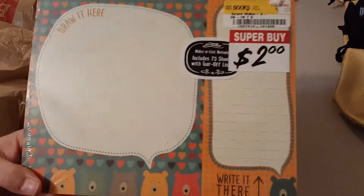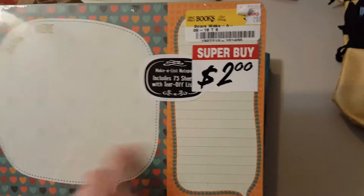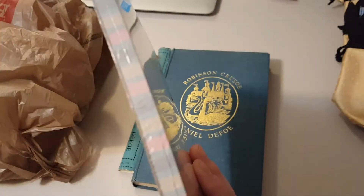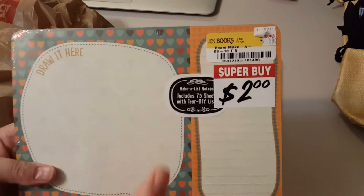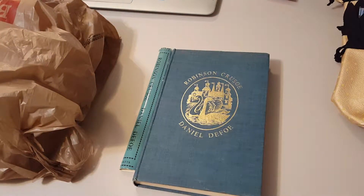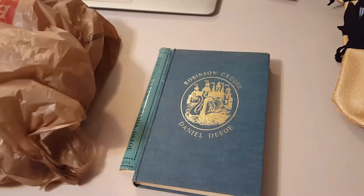And then I got this here — it was only two bucks, so I got this for my father-in-law. It's like a mouse pad that you can write on, and then you can just pull the sheet off until you use all of them. It's a notepad. He wanted a new mouse pad and I haven't had time to look for one.